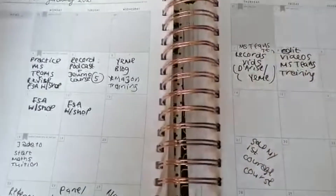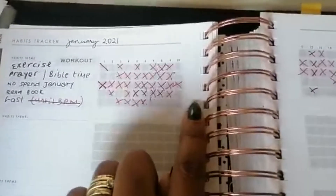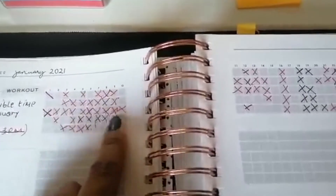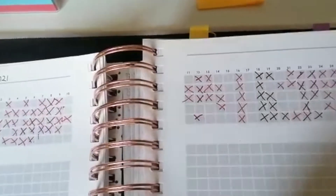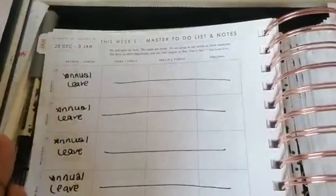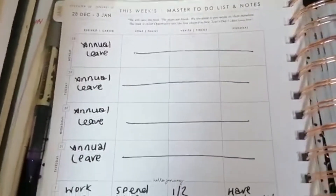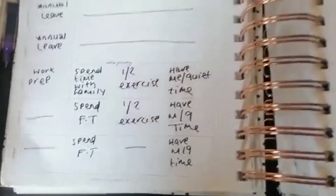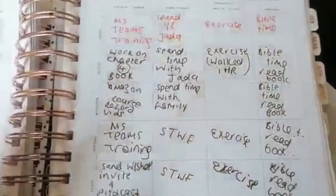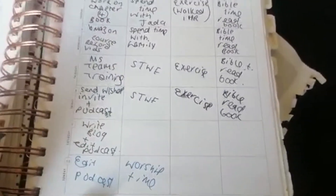Here's an example of how to use the habit tracker. I had my different habits that I wanted to keep track of, and each day I would cross them off if I'd done them - I did really well that month actually. Then for the week, it's split up into four sections: business/career, home/family, health and fitness, and personal. You just write in the boxes the things you want to achieve. This is an example of my master to-do list for the week of the 4th to the 10th of January 2021.